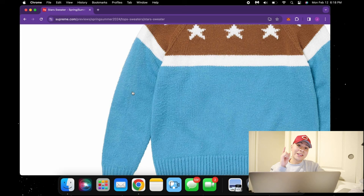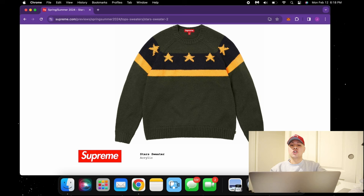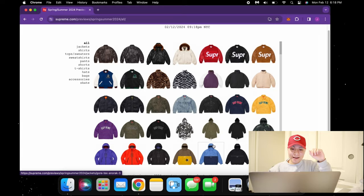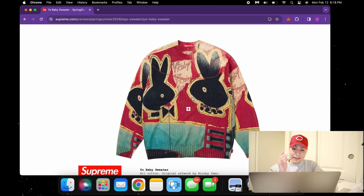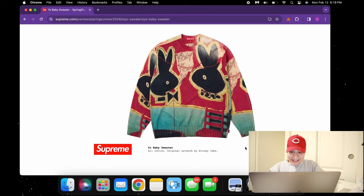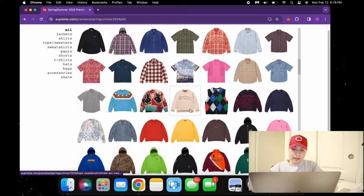Now we got some knitted sweaters, and you guys know about Supreme and knitted sweaters — these go crazy. We have the stars sweater in an acrylic baby blue colorway with stars on the shoulder and chest area. The military green with gold and black looks so World War II — definitely something to look out for. Then we got the Raiders colorway — really like those crewnecks. Then I saw this — the Yo Baby sweater. It caught my eye straight away. It looks like they're coming back with some Playboy ideas. The artwork is by Brandy Imes — a beautiful sweater that's definitely gonna have tons of resale value.